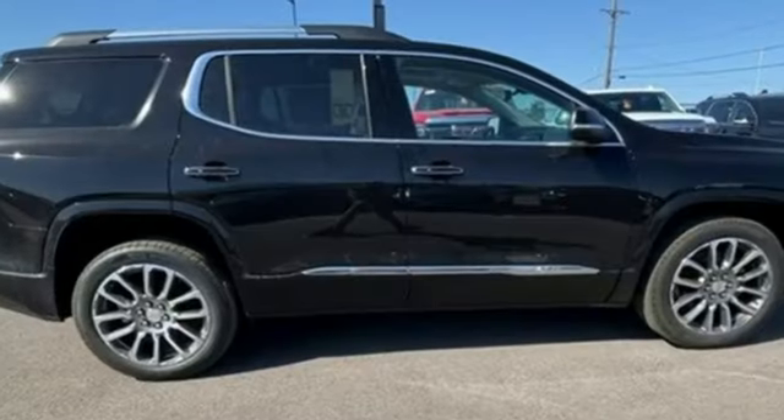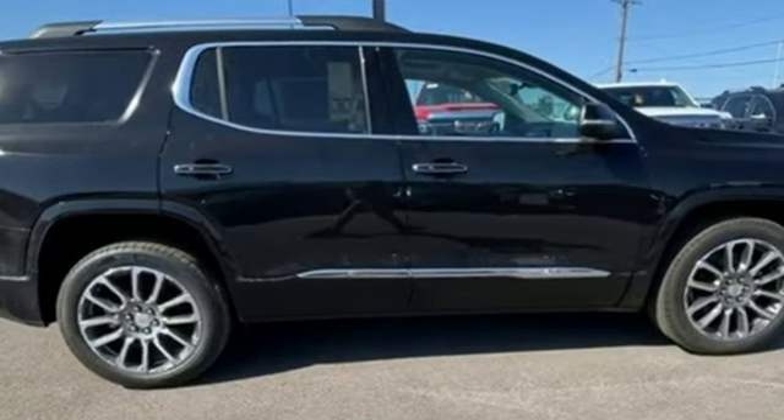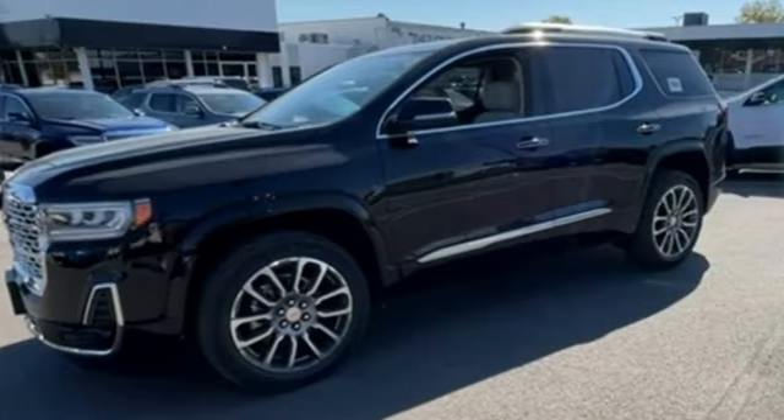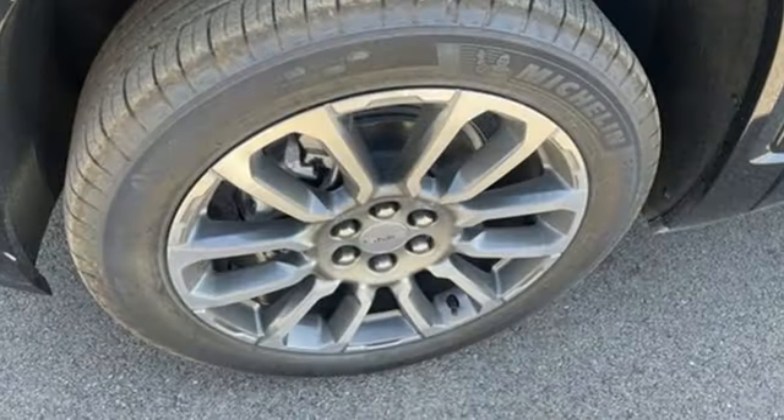V6 engine, heated and ventilated leather bucket seats, integrated navigation system with voice activation, auto-dimming rear-view mirror, dual-zone climate control.